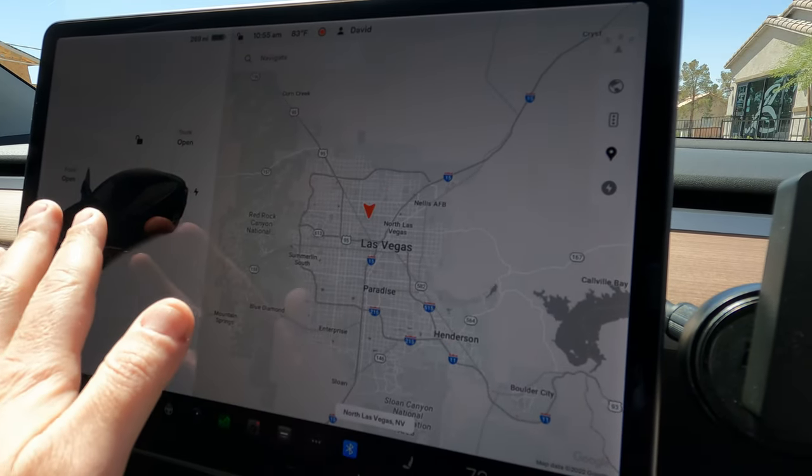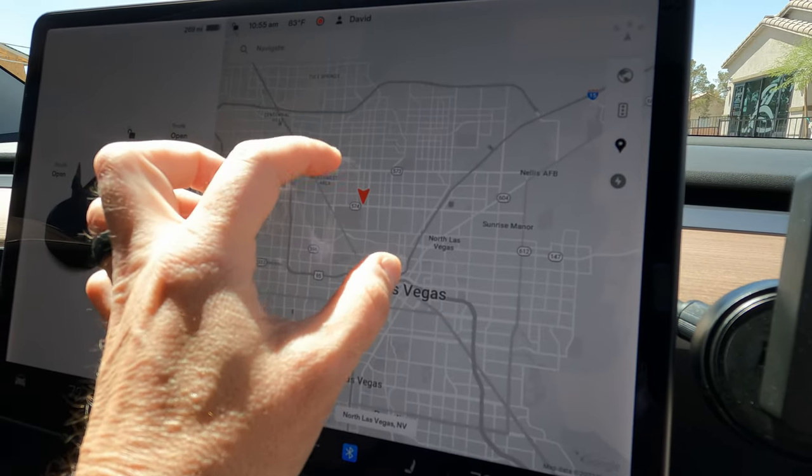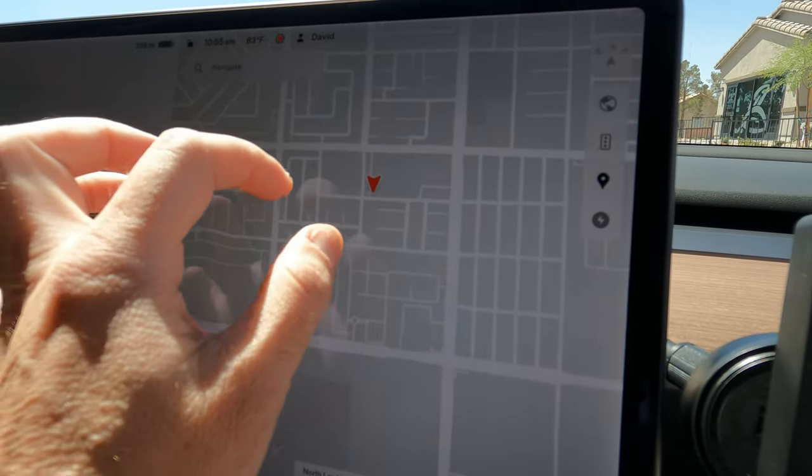Good morning everybody. Here's the map of Las Vegas — north, south, west, and east. If we zoom in, today we're here in north Las Vegas right off of Gowan, getting close to Decatur and Valley Boulevard.